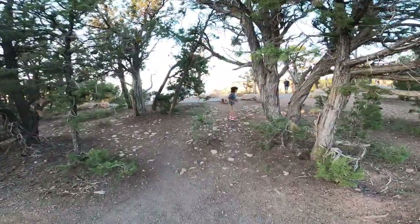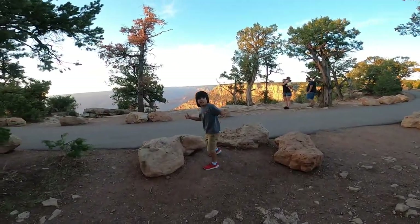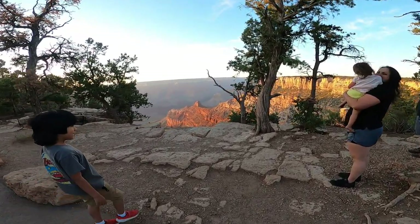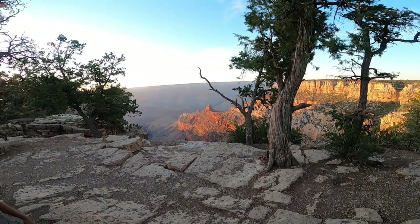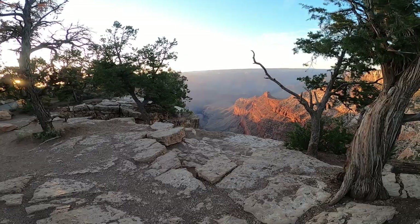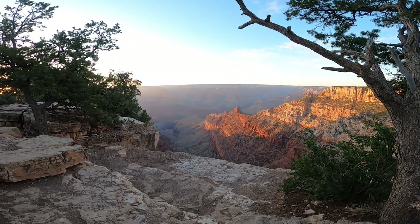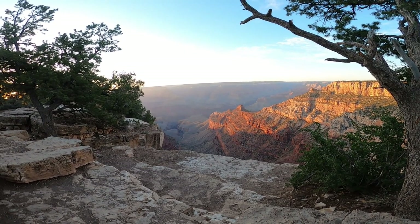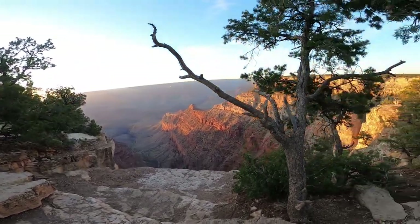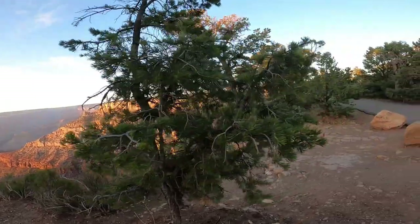We made it to the Grand Canyon. Wow — oh man, I've never seen anything like this. This is not real, it's photoshopped. That's so breathtaking. I can't even — this is crazy.